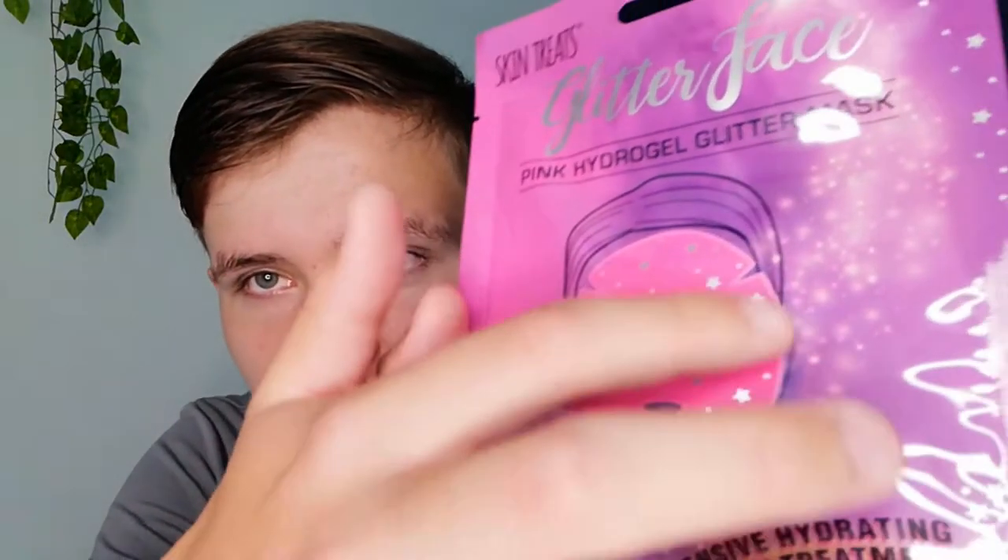Let's do this! So I went to the store and got these really weird face masks. We've got this glitter face hydrogel glitter mask - apparently it's a glitter that you put on your face and it's supposed to make your face better somehow. Since these face masks take like 20 minutes to dry and peel off, I'm going to film clips over multiple days. Today I'm going to try this glitter pink face mask.